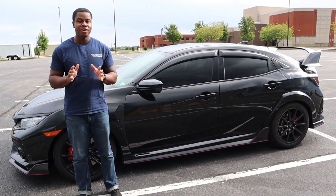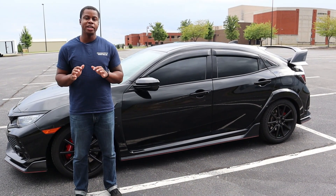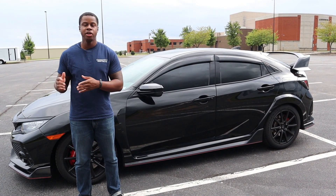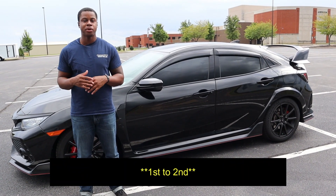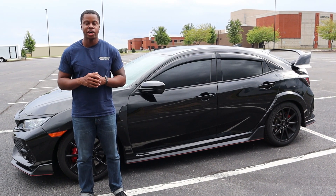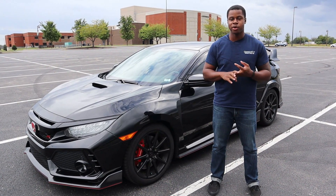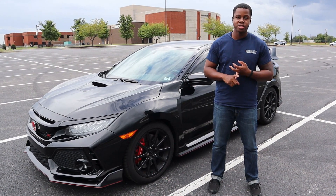This gets about 22 miles per gallon in the city and about 28 on the highway. The downside for you commuters is that it only has about a 12-gallon tank. The good thing is at the end of the day, it's a Honda, so reliability isn't really a huge concern. There are only three big issues I've been able to find: overheating, a transmission rev-matching issue, and gears grinding from second to third gear. But there are different fixes for those, so just do your research before you jump into one of these.